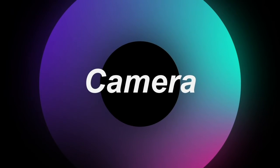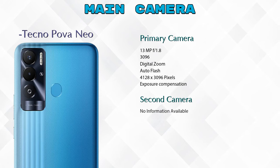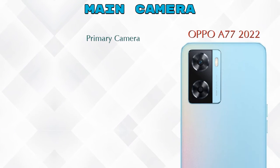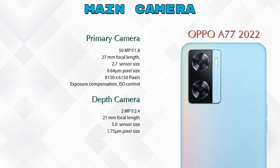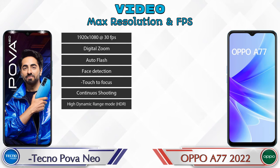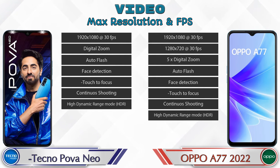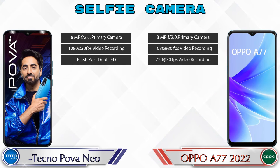Let's see the details about our favorite feature — the camera. First, let's talk about the rear camera. We can see three cameras in the Power Neo: primary camera, second camera, and an AI lens. The A77 2022 has two cameras: a primary camera and a depth camera. For video, the Power Neo has 7 and A77 2022 has 8 different types of features available. For the front selfie camera, both phones have a single camera with three different features available.